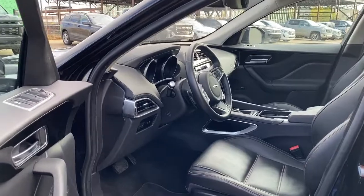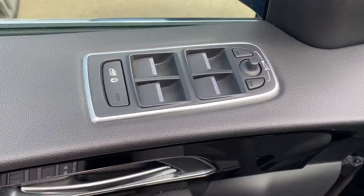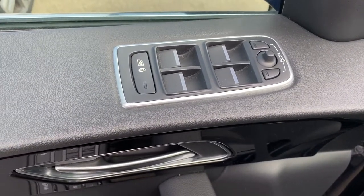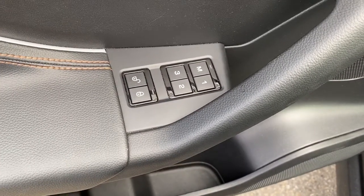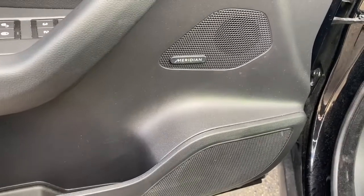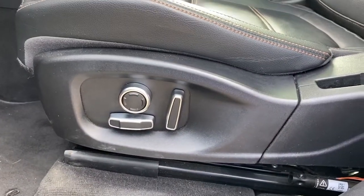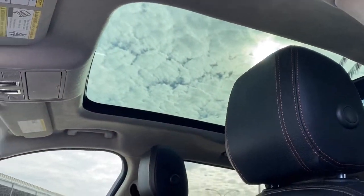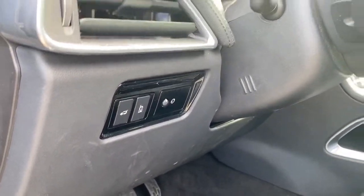We'll start by taking a look inside the front of the F-Pace. On the driver's door we have power windows and power mirrors. We've also got the child lock button. Down below are power locks and the programmable memory seat. The F-Pace comes with the Meridian sound system. We've also got the power adjustable driver seat with lumbar support. Up above is the power moon roof, and to the left of the steering wheel we have the power lift gate button.